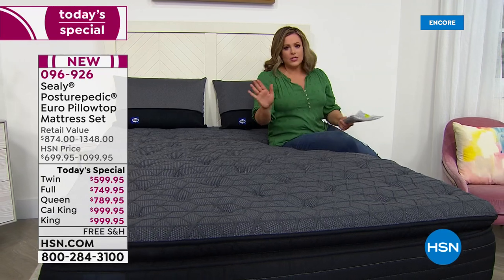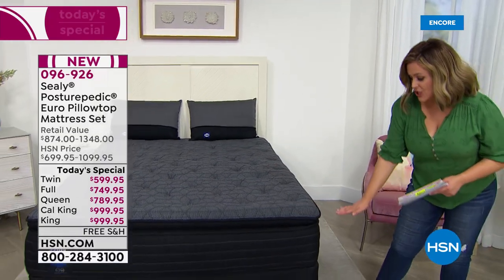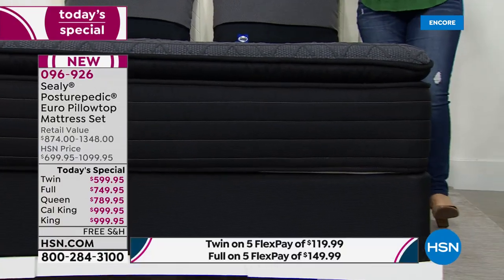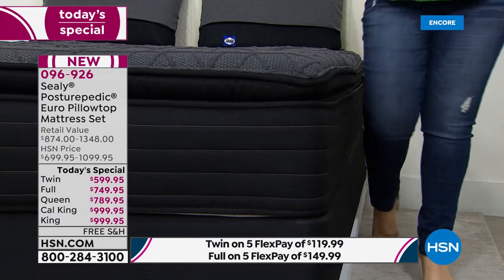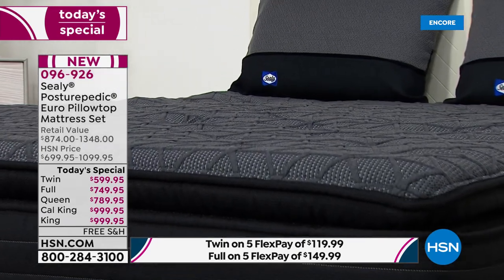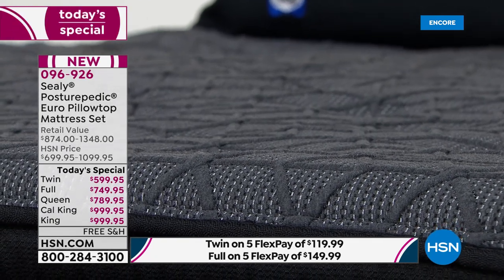Tonight you've got five flex pay, 12 months of VIP financing on your HSN credit card, and a 10-year warranty. In-home delivery is included — contactless delivery is available too. Item number is 096926. Brian, it's been a pleasure — thank you for coming back to HSN. Go get some rest on your Sealy. And by the way, if you just want the mattress without the foundation, that option is available — about a hundred dollars less across all sizes.